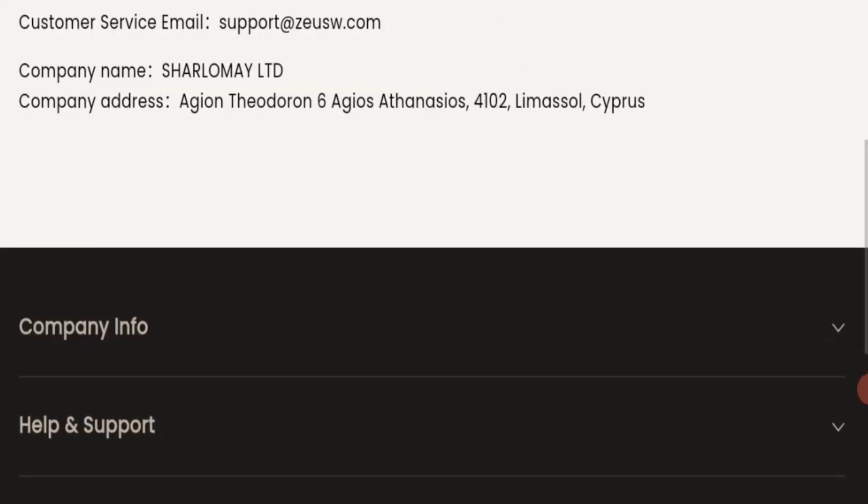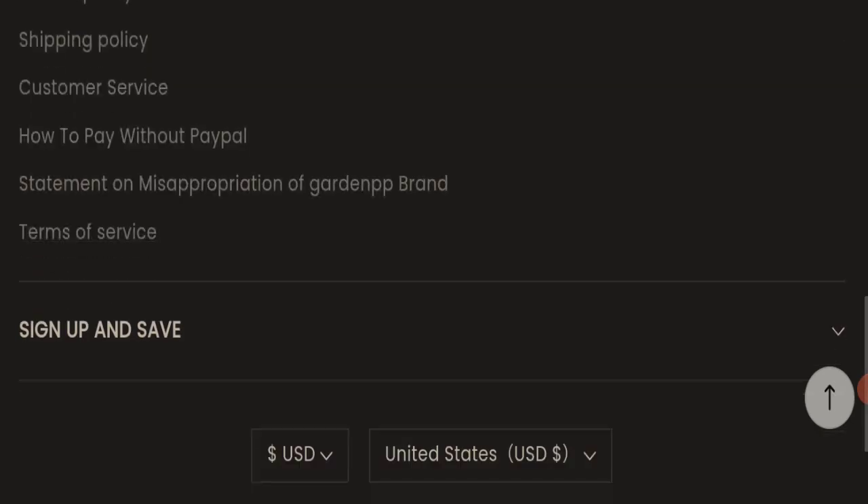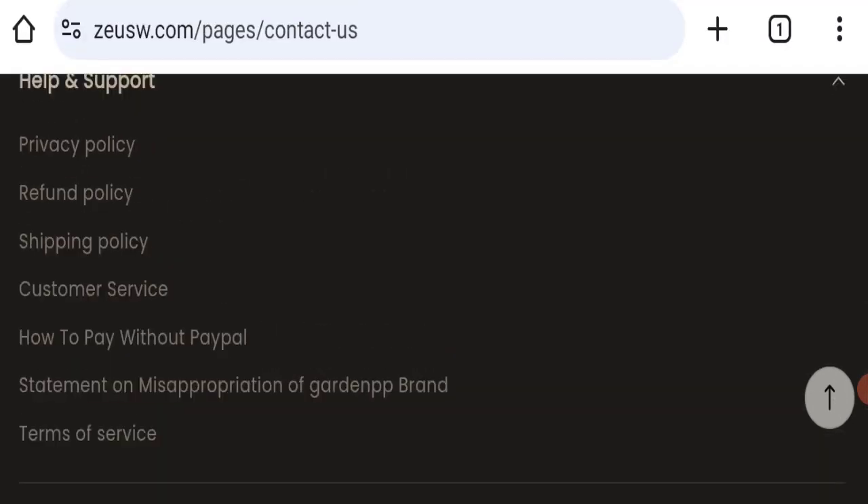However, this website is not active on any social media platform, which is a very negative sign of this website. Next, we will check the return and refund policy.